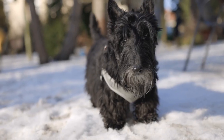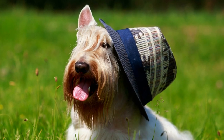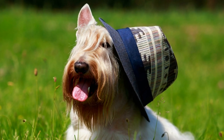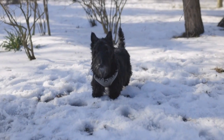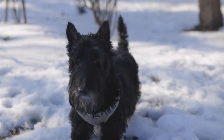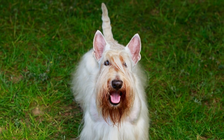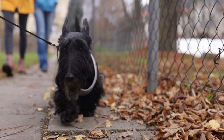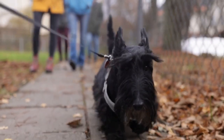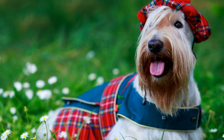Four: Ensure a Safe and Comfortable Mode of Transportation. Scottish Terriers are known for their high energy levels, so it's important to provide them with a safe and comfortable mode of transportation. If traveling by car, consider using a secure crate or a pet travel harness to keep them restrained during the journey. Ensure proper ventilation and never leave your Scottish Terrier unattended in a parked vehicle. If traveling by plane, check with the airline for their specific pet travel requirements and restrictions. It's recommended to book direct flights whenever possible to minimize stress and potential layover mishaps.